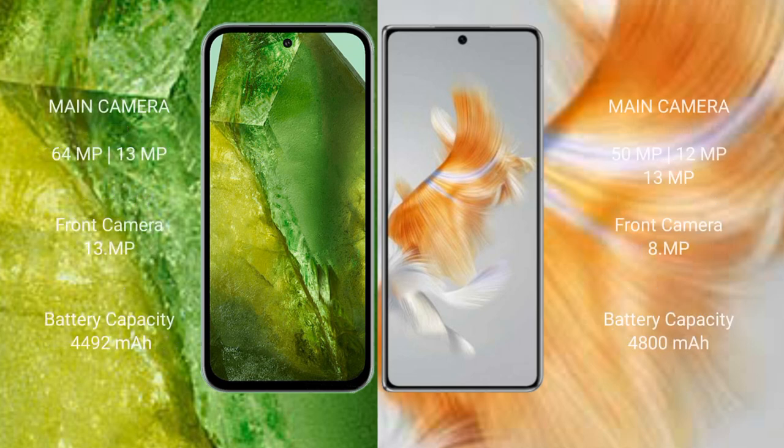The Google Pixel 8a features a dual rear camera setup with 64 megapixels plus 13 megapixels, and a 13-megapixel front camera. The Huawei Mate X3 features a triple rear camera setup with 50 megapixels plus 12 megapixels plus 13 megapixels, and an 8-megapixel front camera.